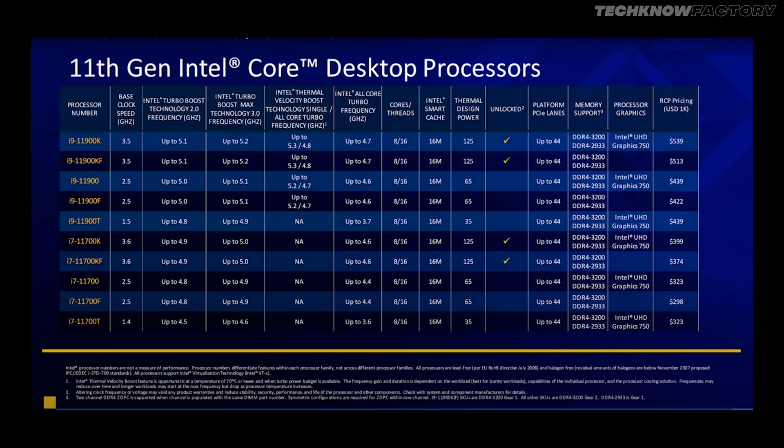But it is not a difference in performance — it is better than Intel's previous generation. The i9-11900K has a base clock of 3.5 GHz up to 5.1 GHz, and with Thermal Velocity Boost enabled, it can reach 5.2 to 5.3 GHz. The TDP value of the 11900K is 125W.